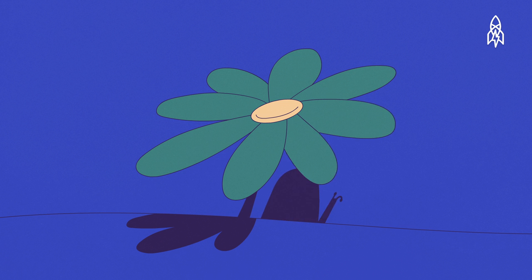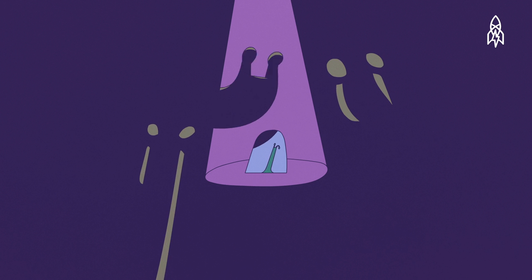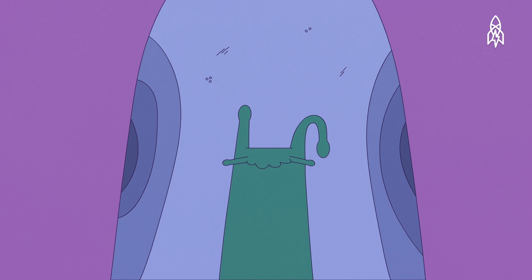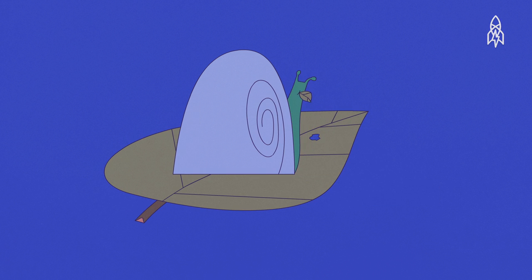Jeremy is a garden snail. At first glance he looks like any other snail — a bit small perhaps, and one of his tentacles is slightly askew. But there's actually something remarkable about Jeremy that makes him different from the rest: his shell coils to the left.